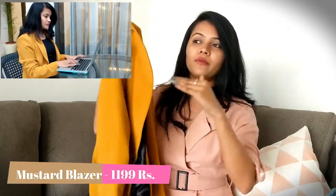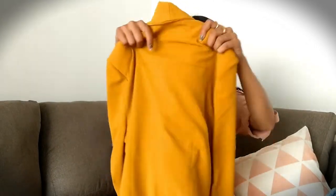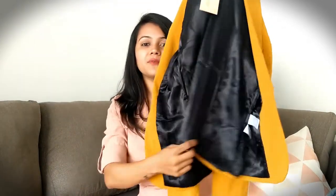Now my next purchase is something I've wanted in my wardrobe for a really long time. Nowadays I'm getting so many meetings and official engagements, so I wanted something semi-formal. This blazer is perfect for that — it's not strictly formal but it's semi-formal, great for winter too. It's a mustard color which I love, it fits me very nicely, and the material is really soft so it keeps you warm.